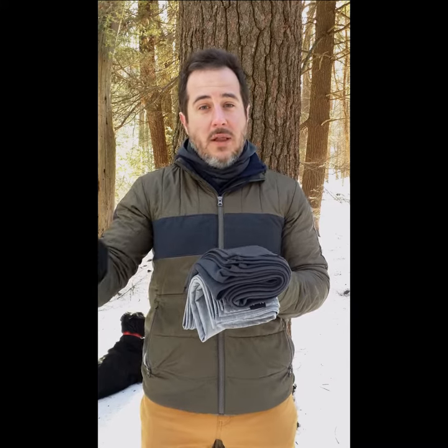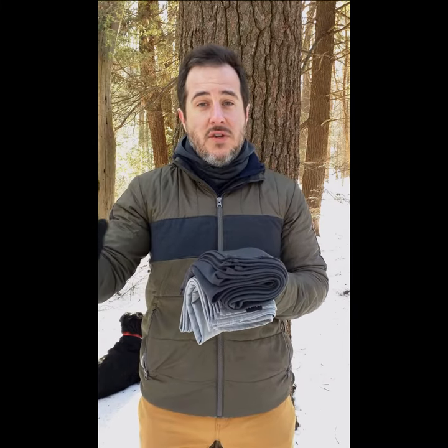We really wouldn't recommend it for active use above freezing because it'll probably be a little too warm, but that's where the rest of our product line will fill out that three-season use just perfectly.